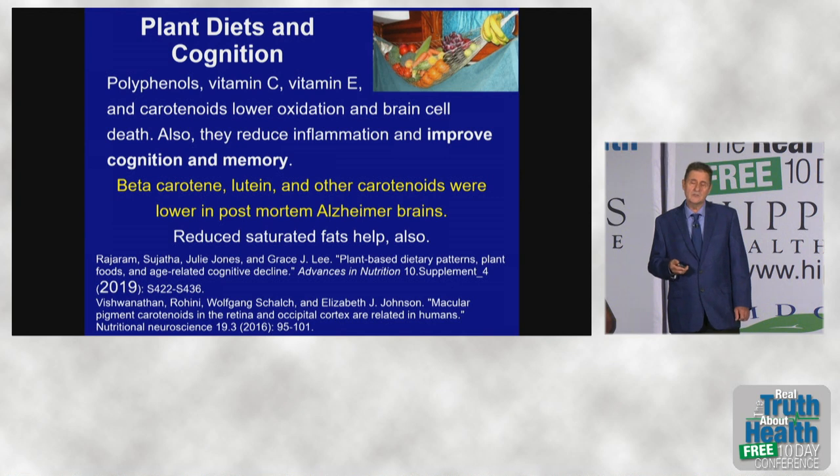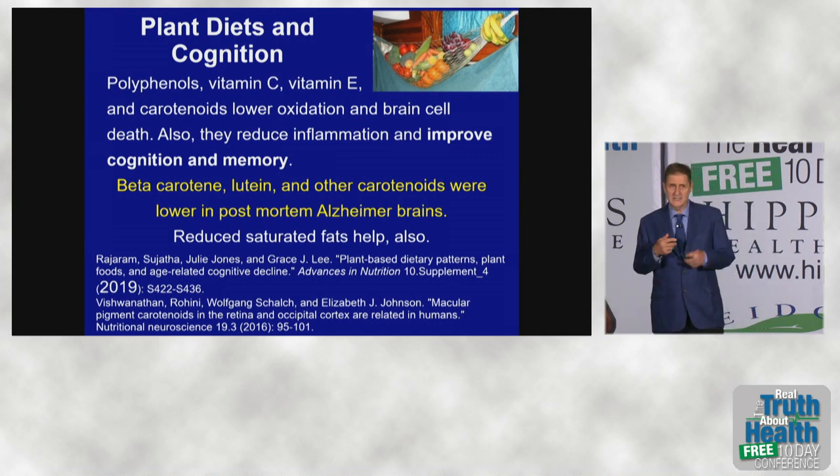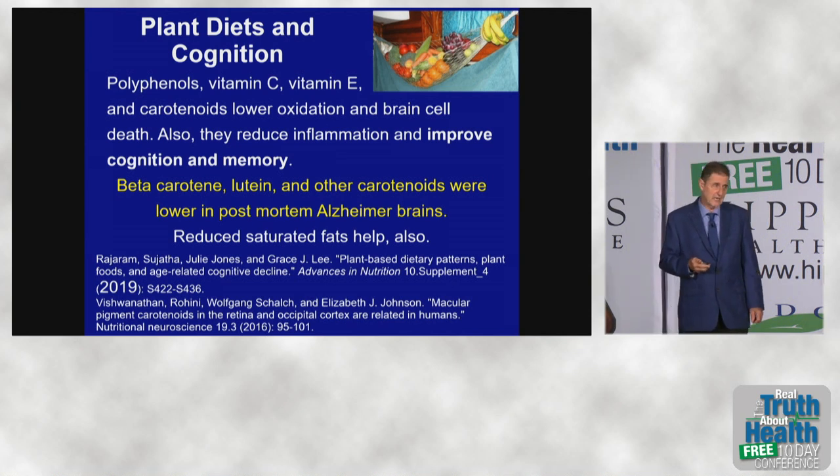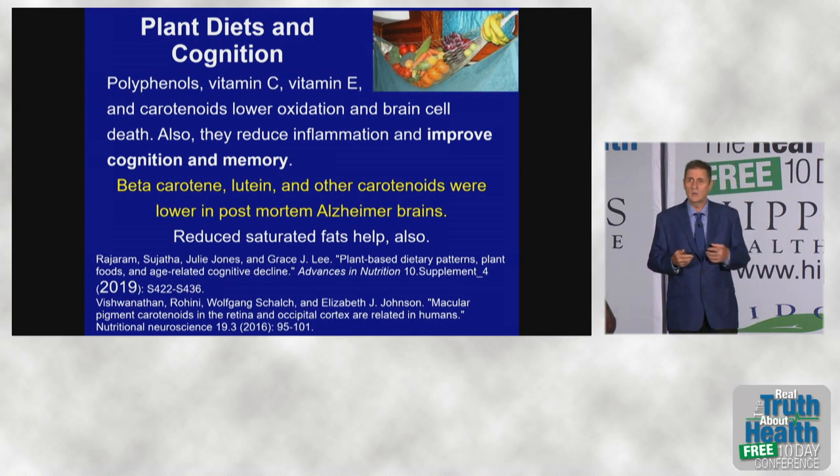When they did post-mortem studies on Alzheimer's brains, they found lower levels of beta-carotene, lutein, and other carotenoids. Lutein is the carotenoid most accumulated in the brain, and also in the retina of the eye. Its isomer zeaxanthin is also found in the brain and the eye — very protective. Our brains would love to accumulate these carotenoids to protect ourselves from free radical damage.